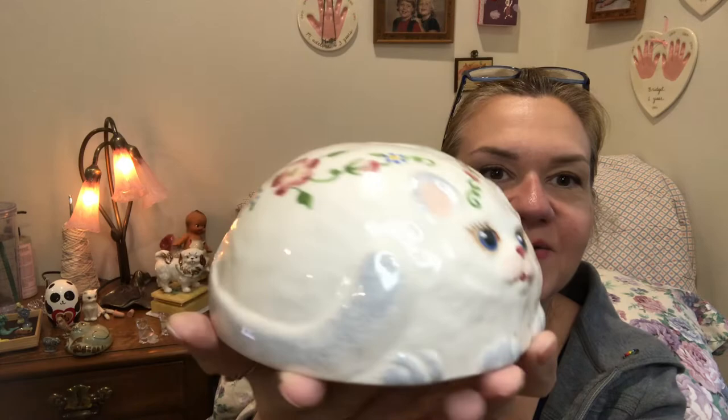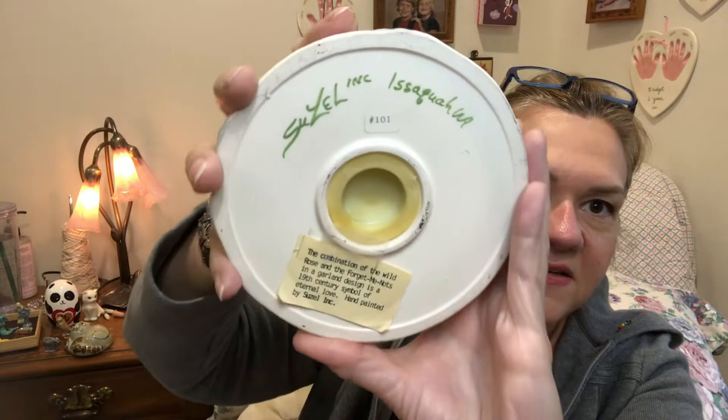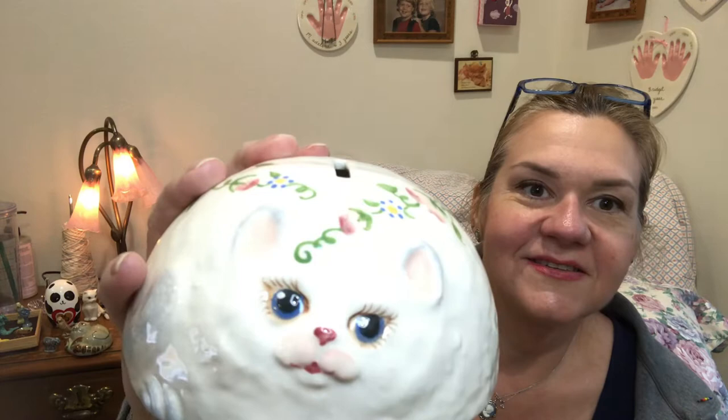Here's a cute little bank — and it's a cat! The shape is so neat and it's handmade and hand-painted. It's signed and made here in Issaquah, Washington, very close to where I live. It has a little tag that reads: 'The combination of the wild rose and the forget-me-nots in a garland design is a 19th century symbol of eternal love, hand-painted by Suzel Inc., Issaquah.' When my daughter found this I thought, yeah, I'm going to buy that — and I'm not going to sell it, so don't even ask.